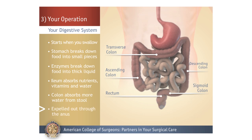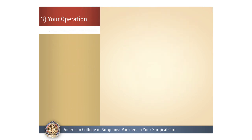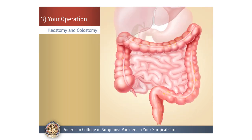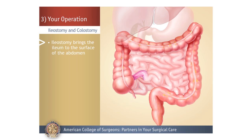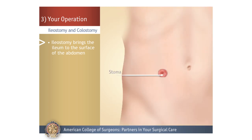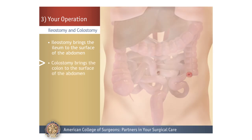The stool passes from the colon into the rectum and is expelled out through the anus. Your operation will bring either the large or small intestine to the surface of the abdomen. The operation to bring the ileum, or small intestine, to the surface of the abdomen is called an ileostomy. And the operation to bring the colon, or large intestine, to the surface of the abdomen is called a colostomy.